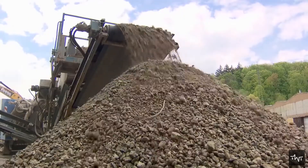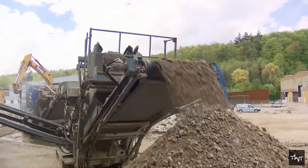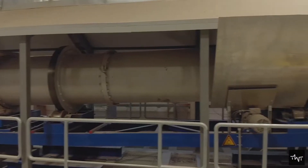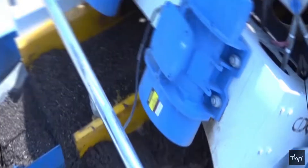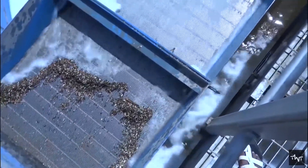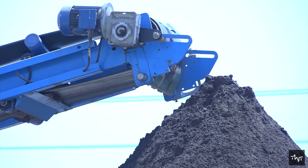Once the concrete is broken down, it is usually run through a secondary impactor and is then screened to remove any dirt or contaminating particles. Additional processes and equipment such as water flotation, separators, and magnets are used to remove other impurities from concrete.